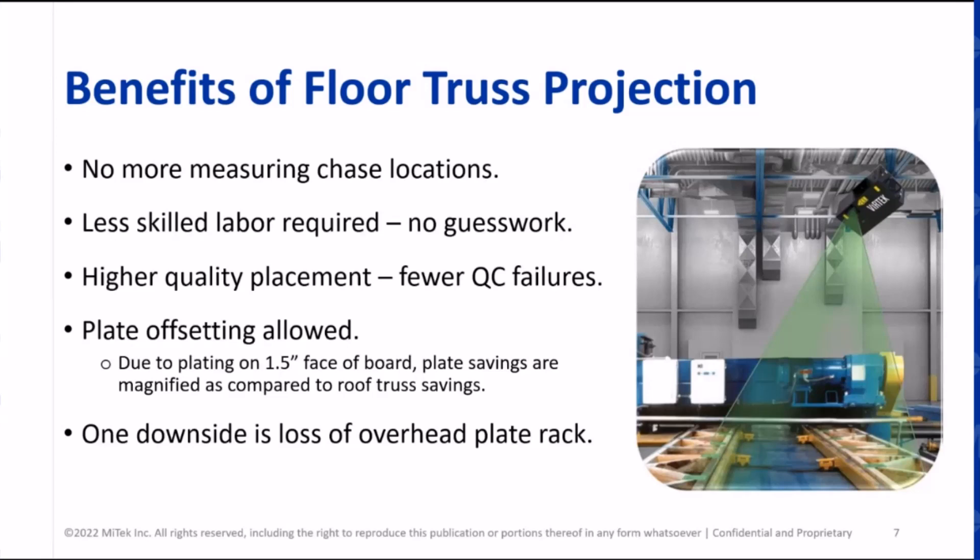A lot of it came down to better housekeeping with regards to having material there, staging it right, and more thought going into the process. One downside with lasers over floors is that a lot of folks have the overhead plate rack — they have to think about how to get plates to the table: stack them underneath, use a splicer next to it, or pre-pick plates. But with the increased throughput, those options pretty much work themselves out. It's also ergonomically easier on the body — overhead plate racks mean double or triple handling material, and lifting plate bins up high is hard on people's backs and shoulders.